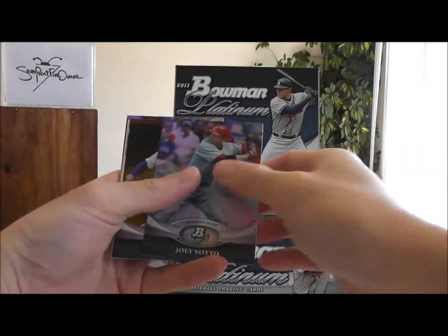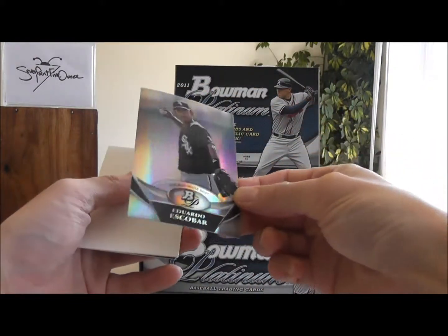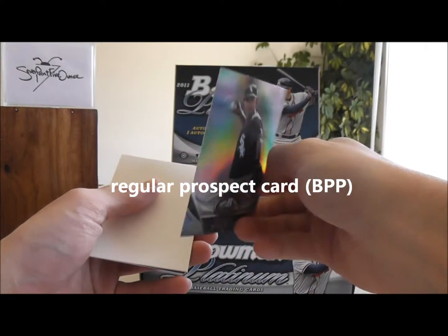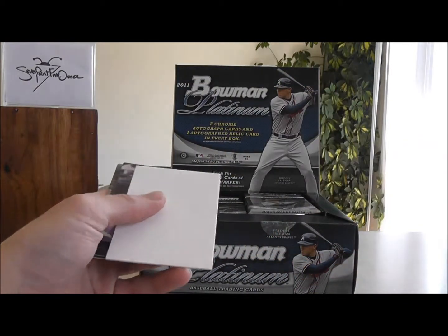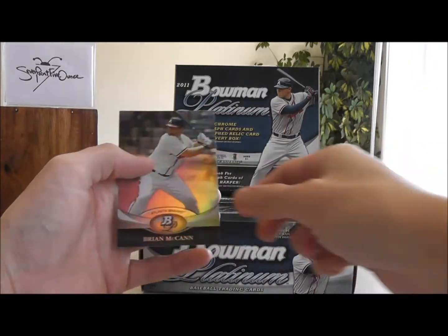Pack 1: Joey Votto, David Wright. And this looks like a Bowman Chrome — Eduardo Escobar, excuse me. Decoy, Nicholas Maracacus, and Brian McCann.